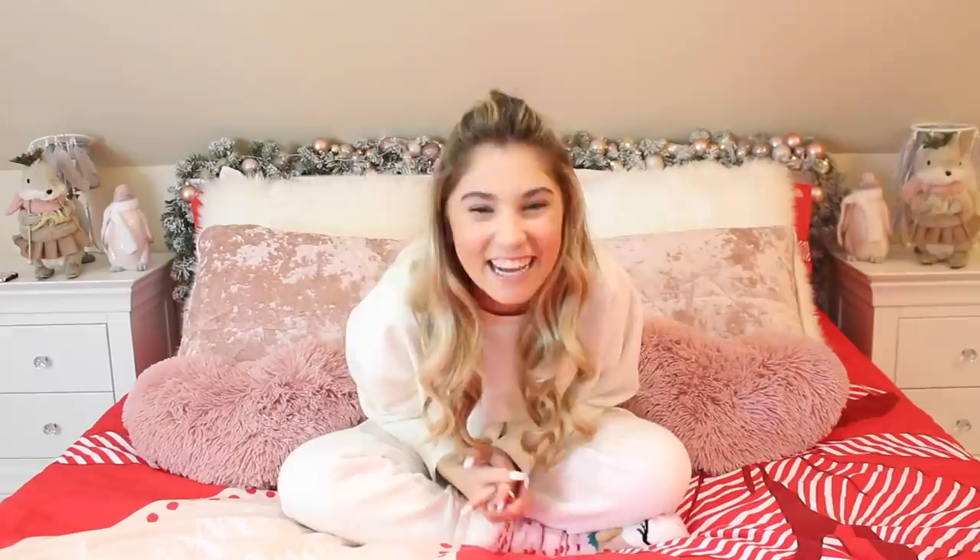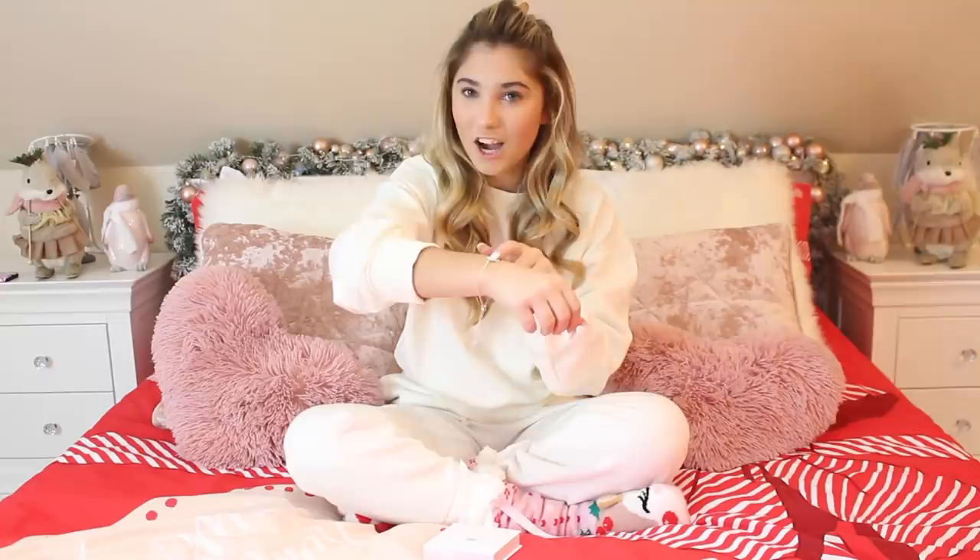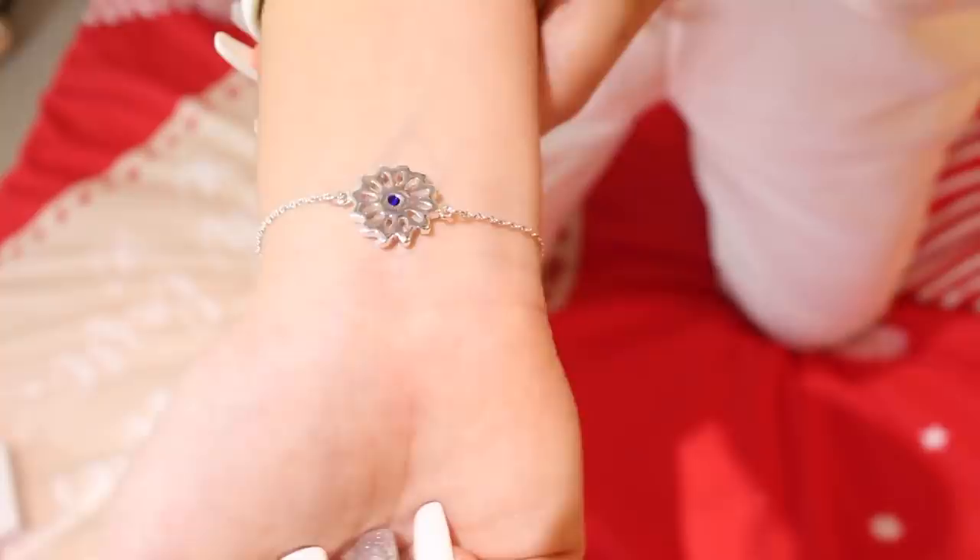My Auntie Lydia — who's just had my new little cousin Bonnie — got me this bracelet. It's from a little place called Bloom Boutique and it has my birthstone in it, which is a sapphire, and then a flower called an aster. Sophia got the same one except hers has a daisy and a diamond. Me and Sophia now have matching birthstone and flower bracelets, which is really cute and it goes with everything because it's silver.